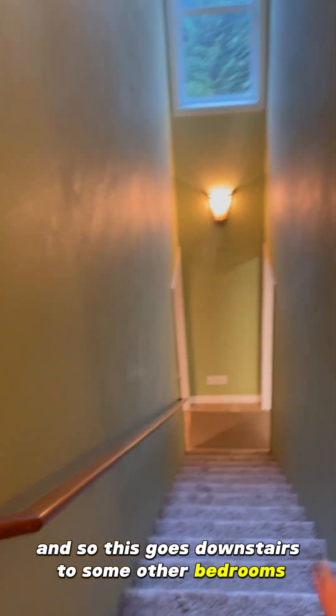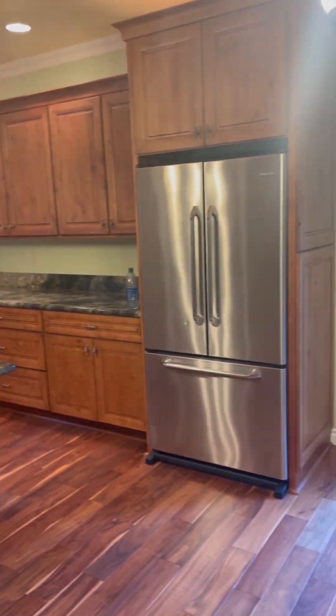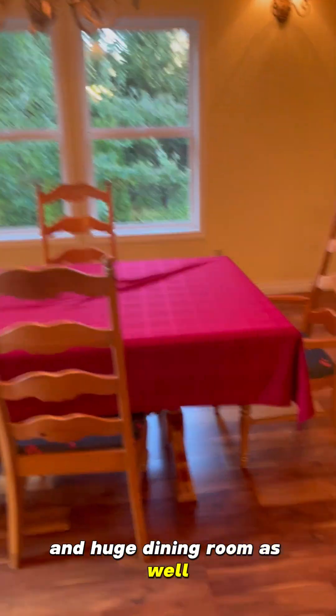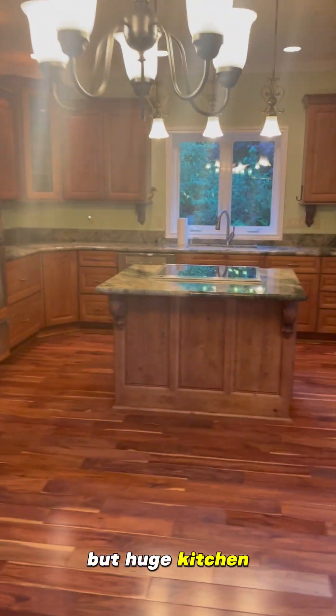So this goes downstairs to some other bedrooms and the garage. But then you have a huge office area, a beautiful spacious kitchen, and a huge dining room as well. What's so amazing about the dining room and the kitchen is it overlooks some of their land. Huge kitchen.